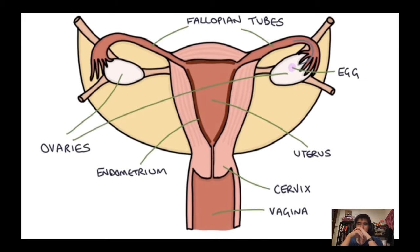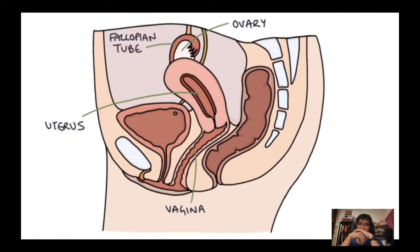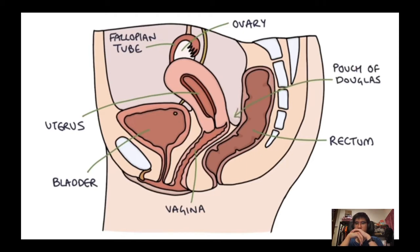In the side-on view of the pelvis, you can see the uterus, vagina, ovaries, and fallopian tubes, and how they relate to other structures such as the bladder and the rectum. The little space between the uterus and the rectum is called the pouch of Douglas — this is quite a common place for endometrial tissue to settle.